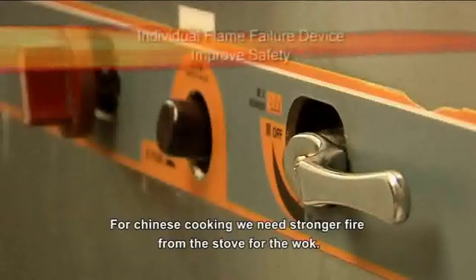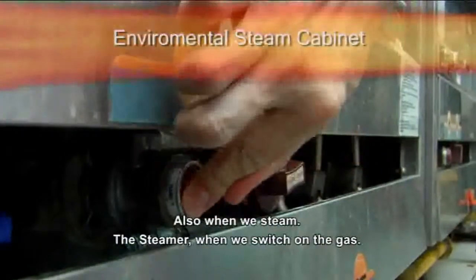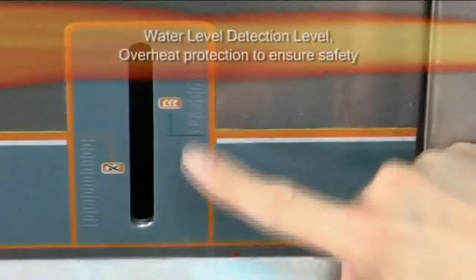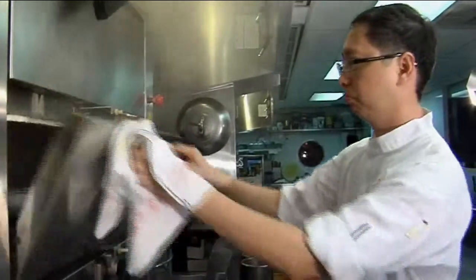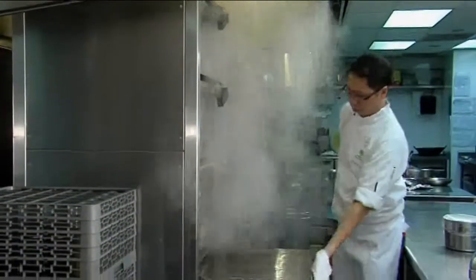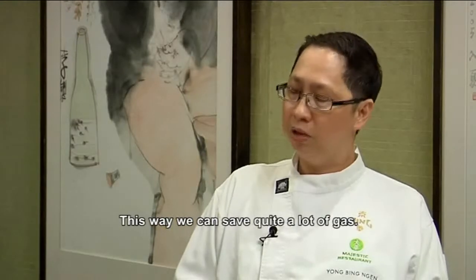For Chinese cooking, we need a strong fire stove for the wok hei. And when we use the steamer, once we turn on the gas and open the door, we put the food inside and close it back — the temperature goes up very fast. If you use a traditional one, maybe you need 10 to 15 minutes to boil the water. But with this series, you only need 3 to 4 minutes. So we can save on gas.